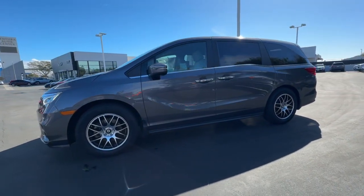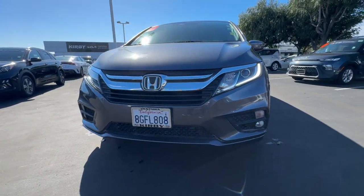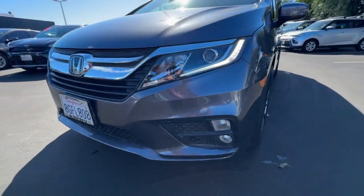Its thoughtful design, advanced smart technology, interior spaciousness and luxury, strong acceleration, and nimble handling make it the ideal family vehicle.